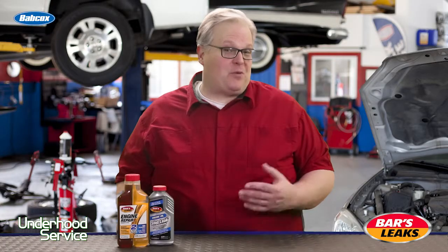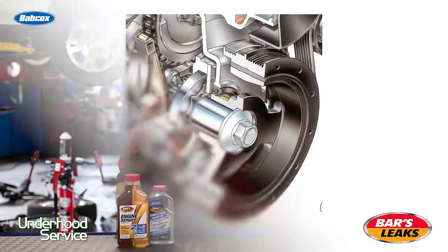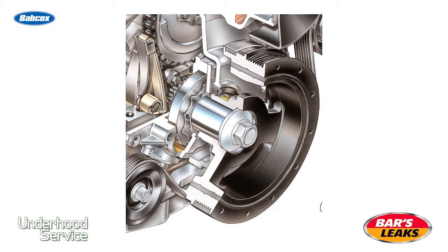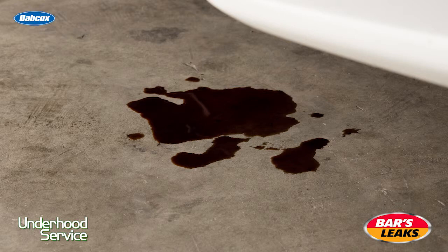Depending on whether it's a four-cylinder, a V6, or a V8, oil leaks from some common areas on these engines. The rear main and front crankshaft seal can leak oil. Valve covers, front engine covers, and the oil pan gasket can also leak.